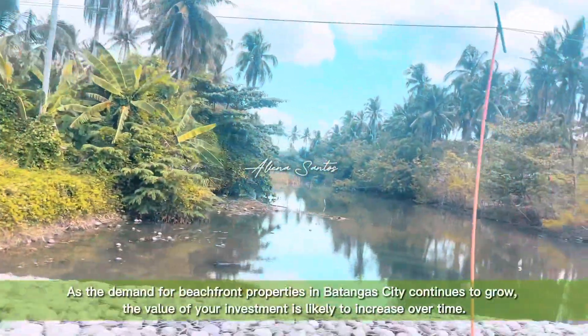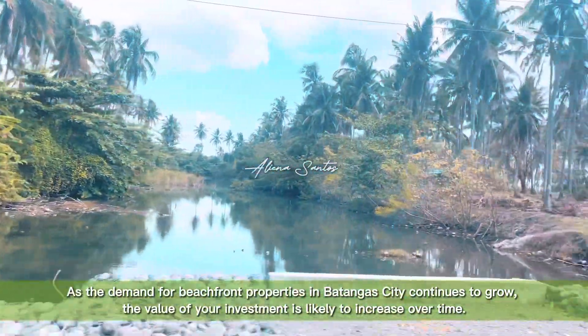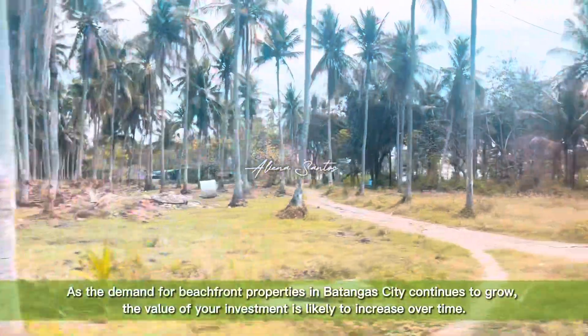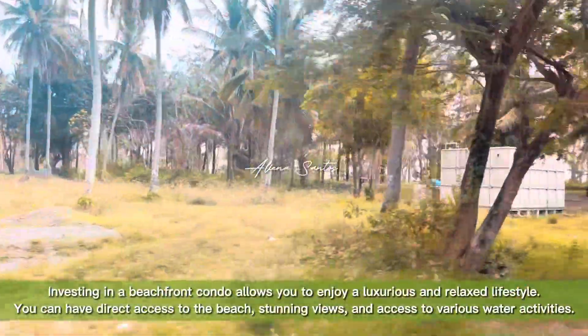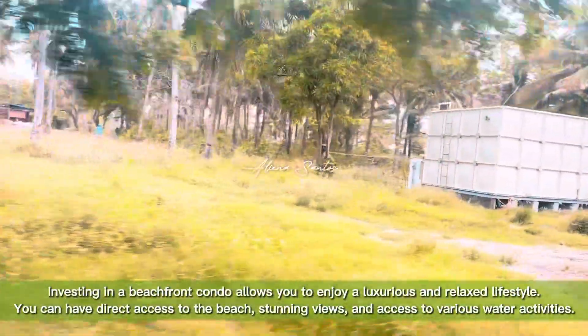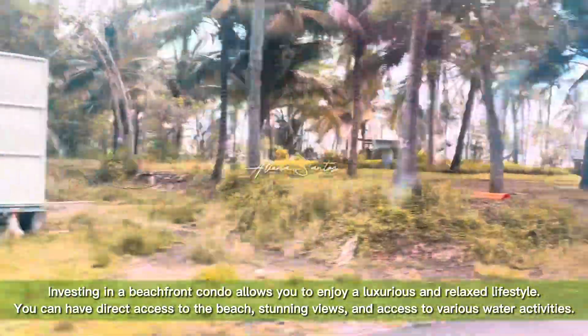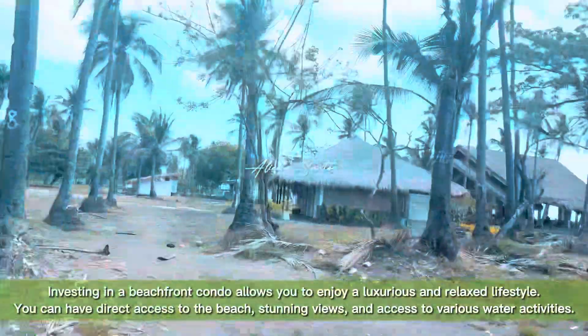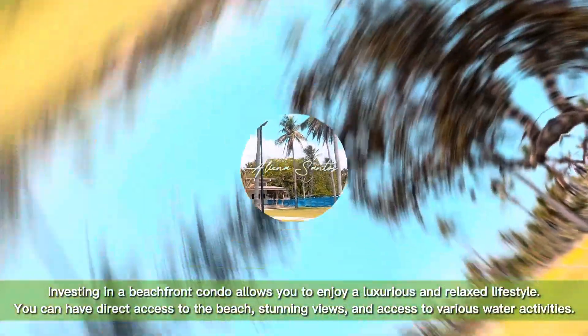As the demand for beachfront properties in Batangas City continues to grow, the value of your investment is likely to increase over time. Investing in a beachfront condo allows you to enjoy a luxurious and relaxed lifestyle — you can have direct access to the beach, stunning views, and access to various water activities.